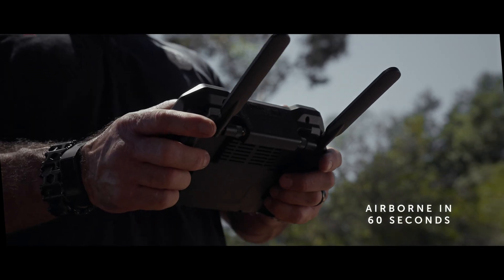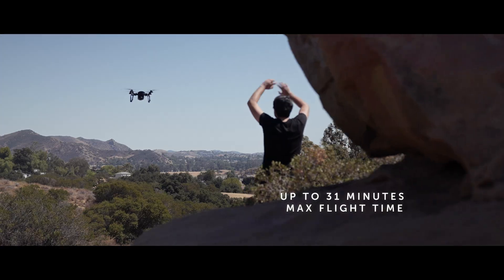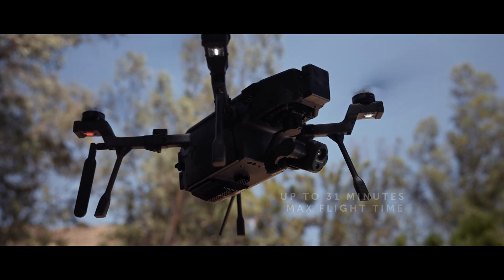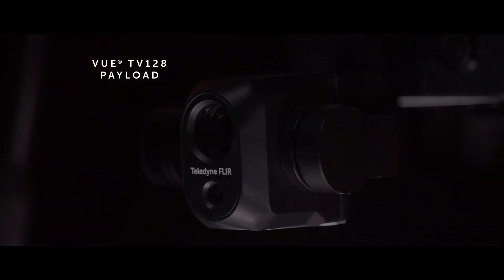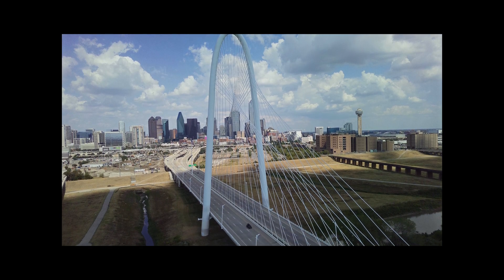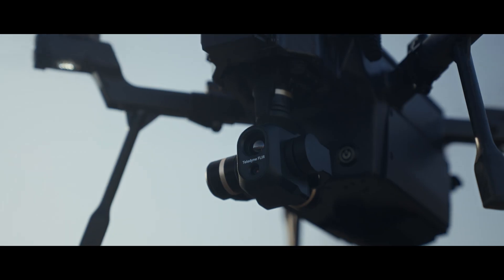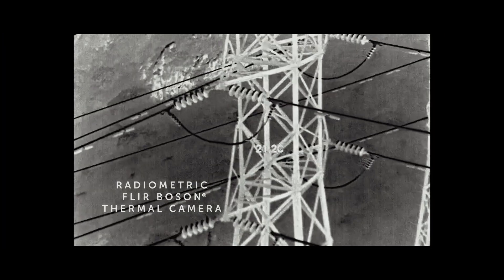Connect and be airborne in 60 seconds and get eyes on scene fast with a flight time of 31 minutes and no geofencing to inhibit your mission. Slung below the airframe is the VIEW TB128, featuring 16 megapixel visible imagery, 128x zoom, and the battle-tested FLIR Boson high-resolution radiometric thermal camera.